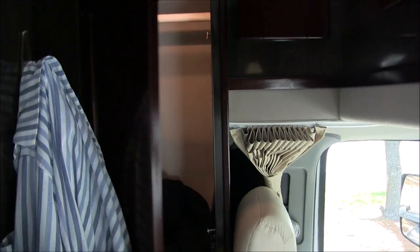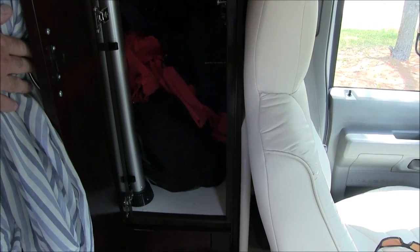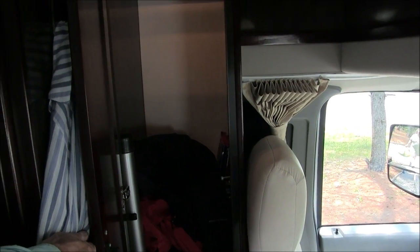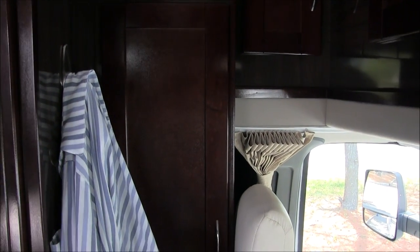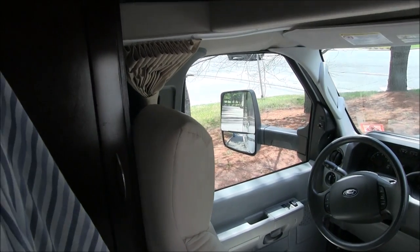And you've got basically your wardrobe closet. We didn't bring any hangers, so we don't have anything hanging. Just so you folks know, they flew in from Arkansas after seeing this one for sale online, went through it with the previous owner, and now they're heading back home. They're still in the discovery stage with a lot of stuff because they just learned how it all works.